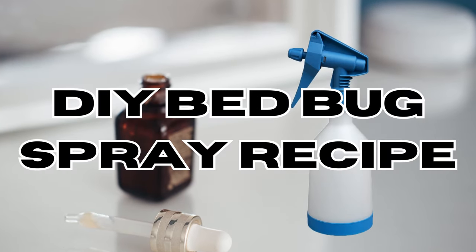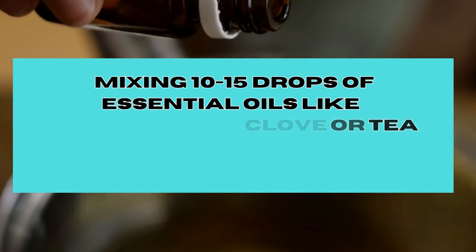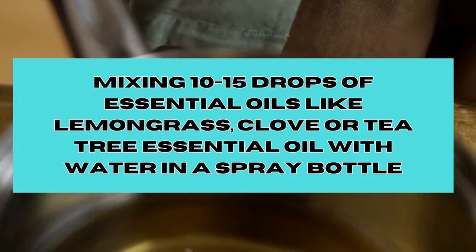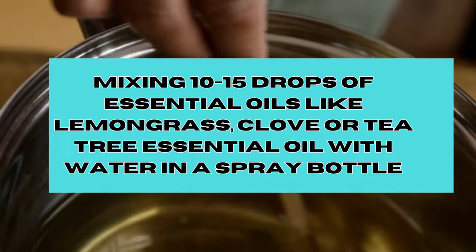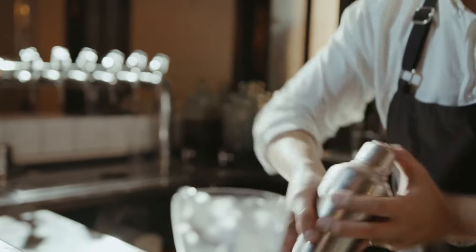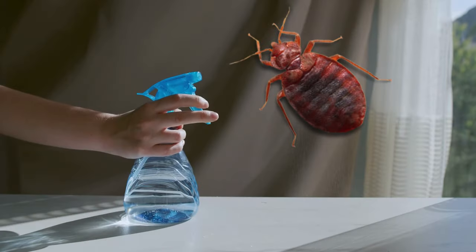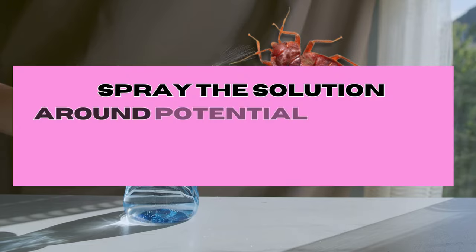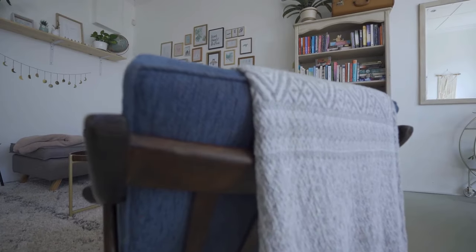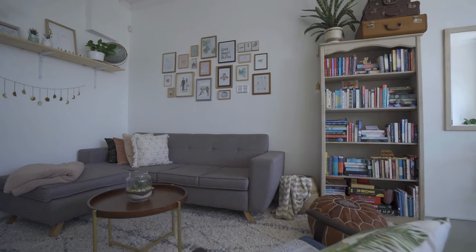DIY bedbug spray recipe: you can create a DIY bedbug spray by mixing 10 to 15 drops of essential oils — like lemongrass, clove, or tea tree essential oil — with water in a spray bottle. Shake the mixture vigorously to ensure even distribution of the essential oils. Spray the solution around potential bedbug hiding spots, such as cracks, crevices, and the perimeter of your bed and furniture, to help repel and deter bedbugs.